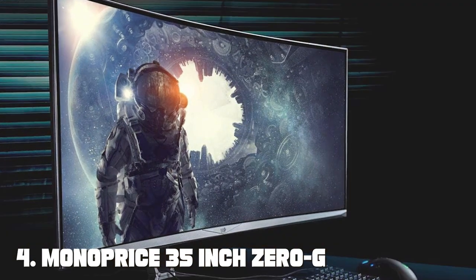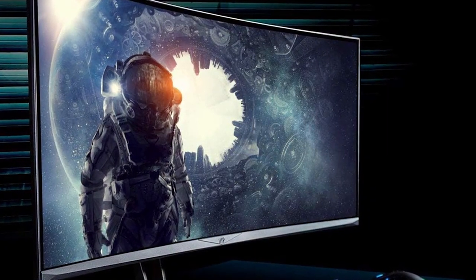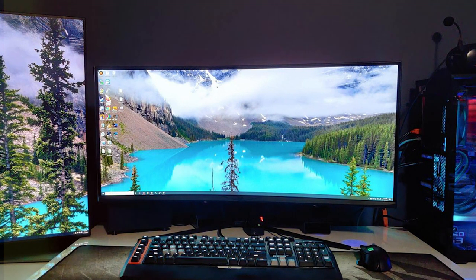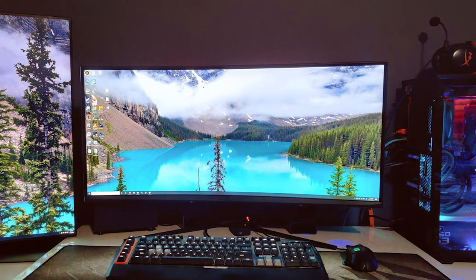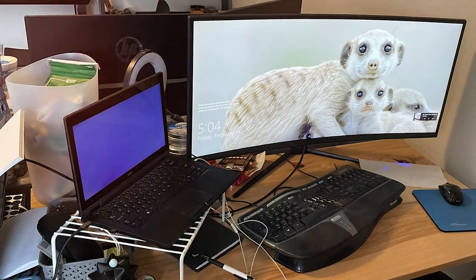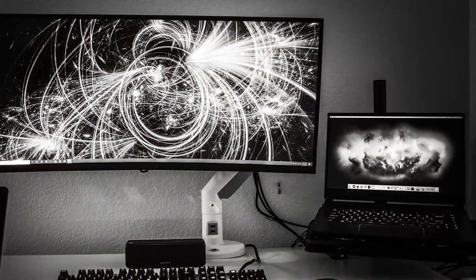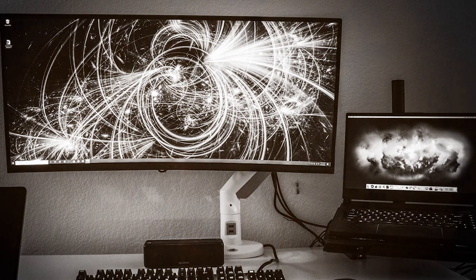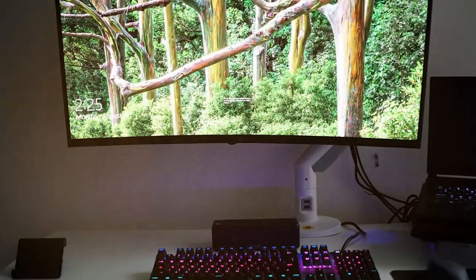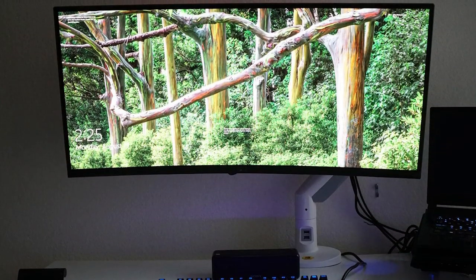At number 4, we have the Monoprice 35-inch Zero-G Curved Ultrawide Monitor V2 1800R. Elevate your gaming and multimedia experience with this stunning ultrawide display. The 35-inch curved display with a 1800R curvature wraps around your field of view, immersing you in your favorite games and movies. The 3440x1440 resolution delivers sharp and detailed imagery. With a 100Hz refresh rate and 3ms response time, this monitor provides smooth visuals and minimizes motion blur.